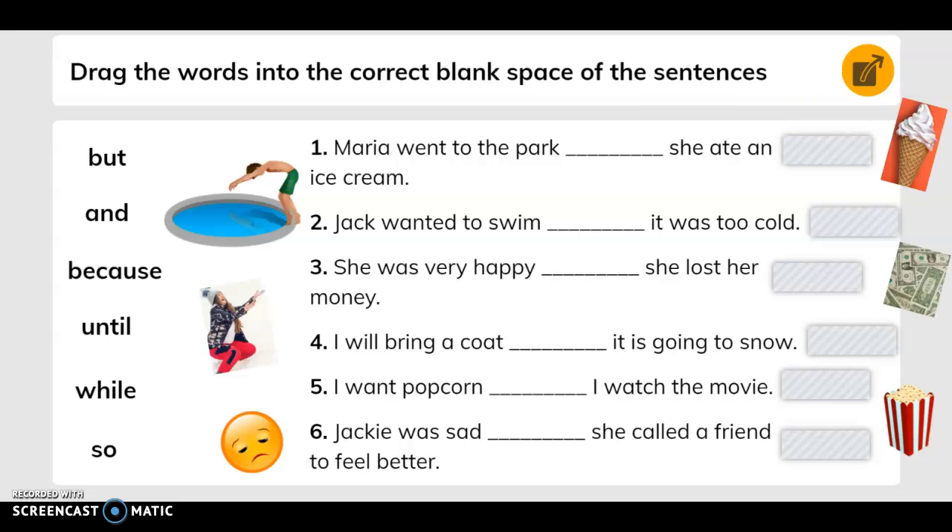Drag the words into the correct blank space of the sentences. Number one says: Maria went to the park. Blank, she ate an ice cream. So we have to find a word that goes in there, and that word is 'and.' We're using these words over here to fill in these blanks.